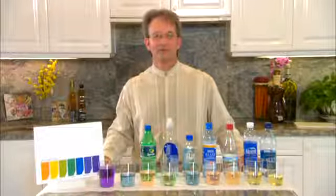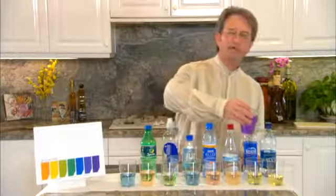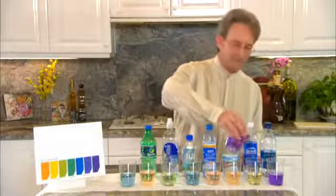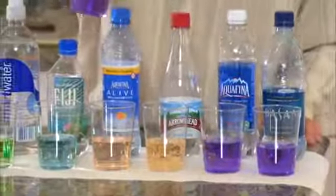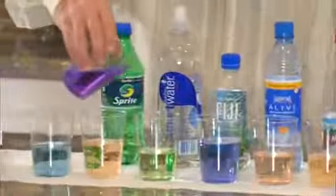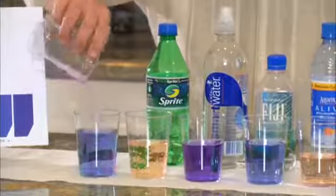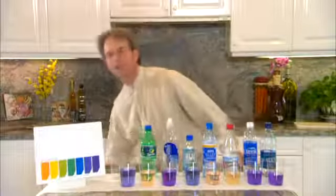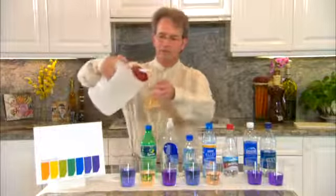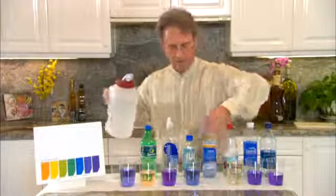One more interesting thing I want to show you about the alkalinity of the water is when we drink alkaline water — notice how it will change the pH of these acidic waters. As you see the Smart Water, as you see the Tap Water, I need a whole container of 11.5 pH because these are so acidic. Notice there's no change when I add the Kangen Water to these.